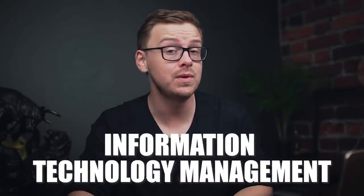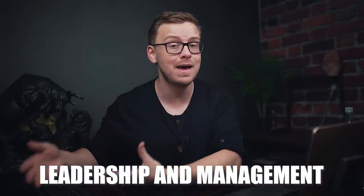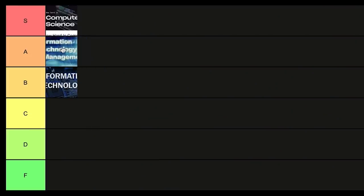Next is information technology management. This one is very similar to information technology but it also adds in the leadership and management side of things. If you go into management level positions you tend to make way more money, so if you can combine your IT skills with business and management skills, companies are going to love you. This one goes into A tier.